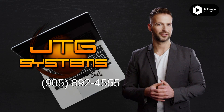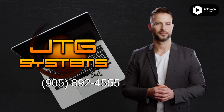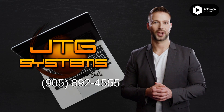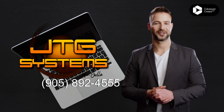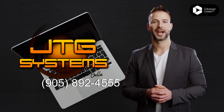Our friendly and knowledgeable staff will be more than happy to assist you. Give us a call at 905-892-4555 and let us help you get your iPad repaired quickly and affordably. Get your iPad Air 4th generation, 2020, repaired with JTG Systems in Hamilton.